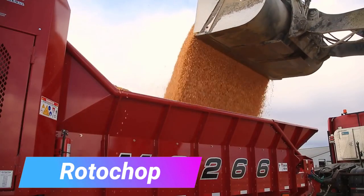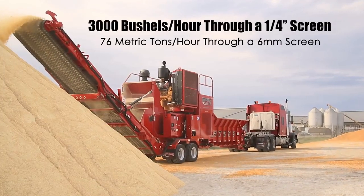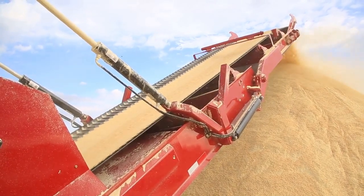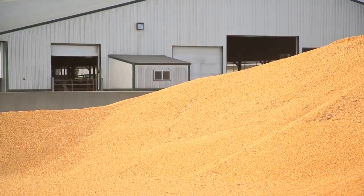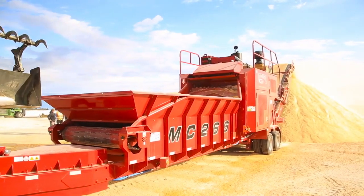This flat grinding machine is made to clean and grind various grains and raw materials used as feed for livestock. With its powerful 540 horsepower motor, it can handle large quantities of food, ensuring high productivity. By adding features like tires or tracks to the base, the Rotor Chopper MMT266 can operate on almost any terrain and surface.